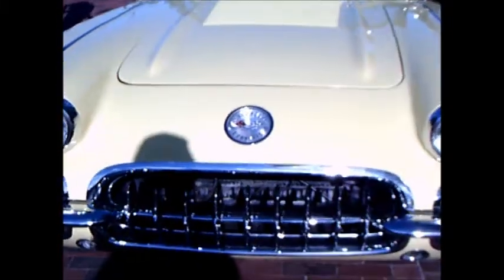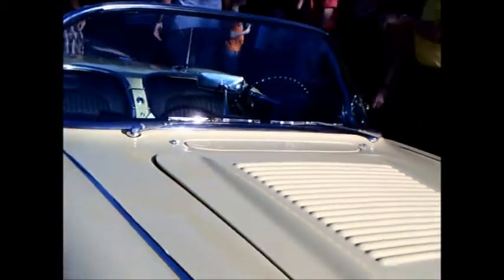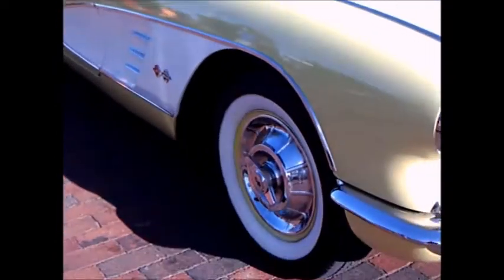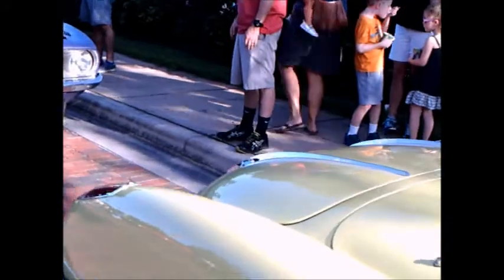This is a 1958 Corvette — an interesting car. This is the year of the louvers on the hood and the four headlamps, new this year. There were 9,168 of these Corvettes built this model year. Nice pale yellow with the white trim.